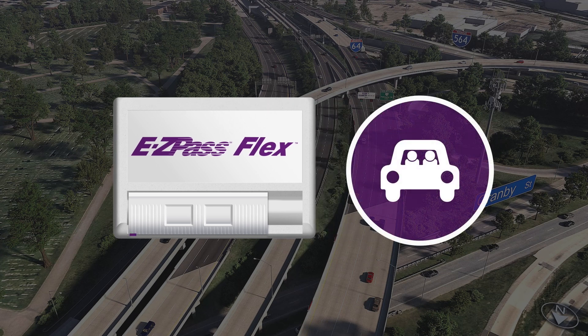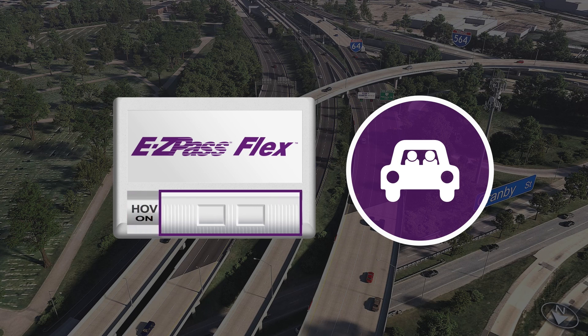With the EasyPass Flex transponder, express lanes are toll-free for vehicles with two or more passengers. Just switch your EasyPass Flex to HOV On and travel for free.